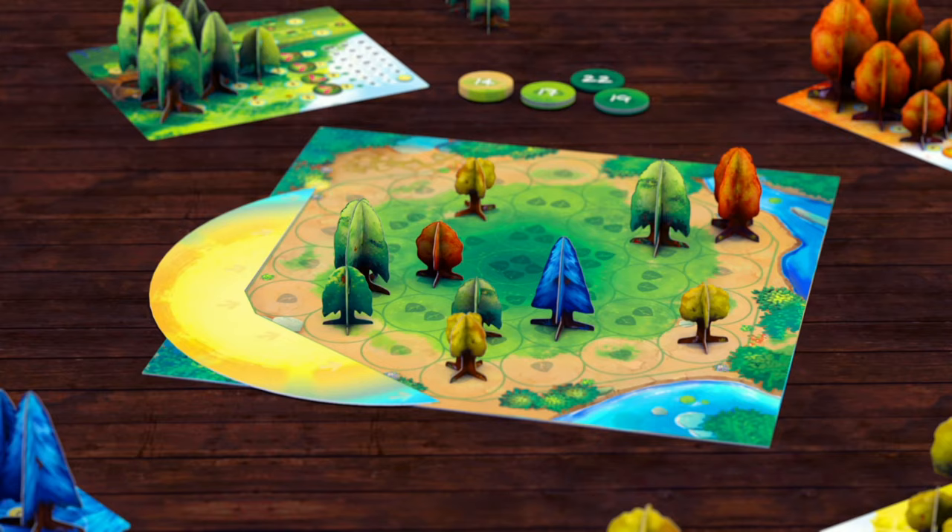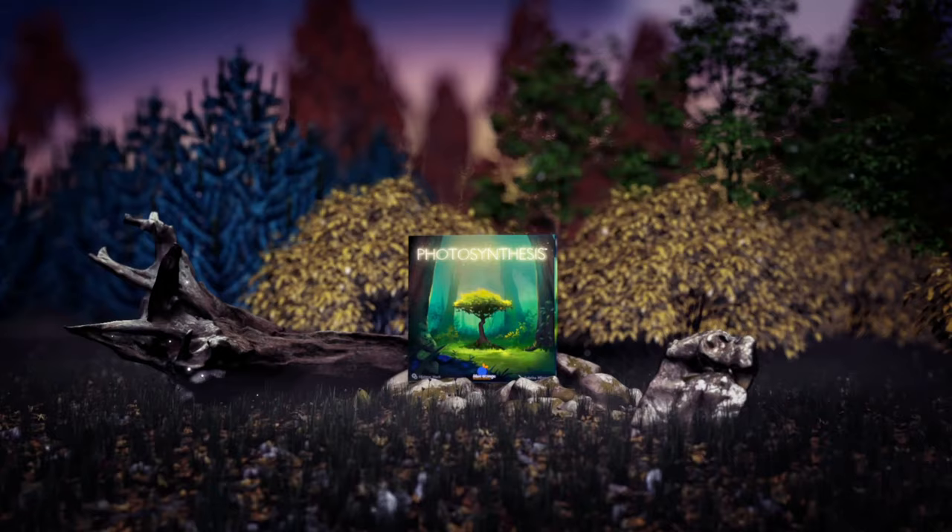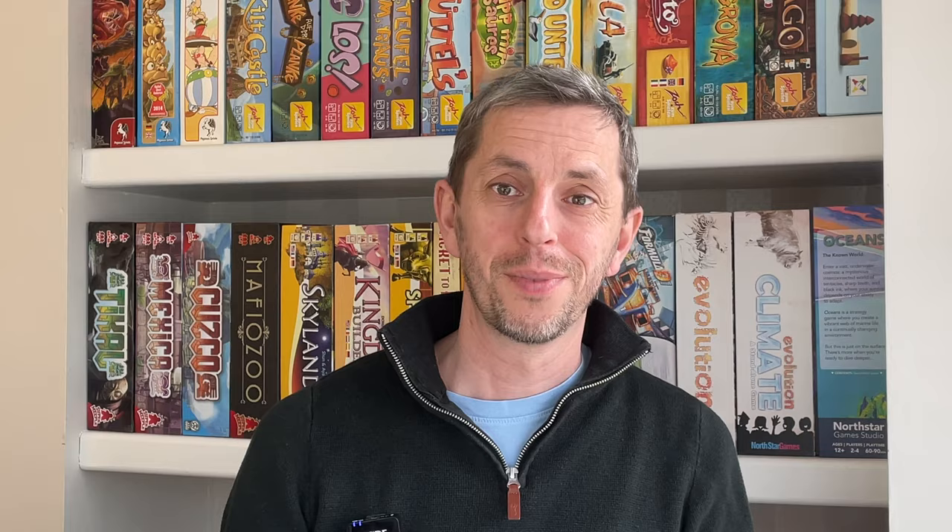Exceptional results can be achieved when you have a few thousand pounds to throw around. But the good news for us penny-pinching inventors is that this level of production isn't necessary when pitching to board game publishers. In fact, I'd go further and say it isn't even desirable.